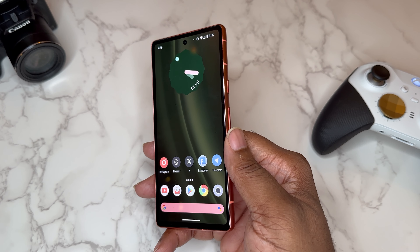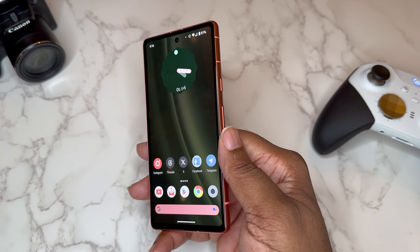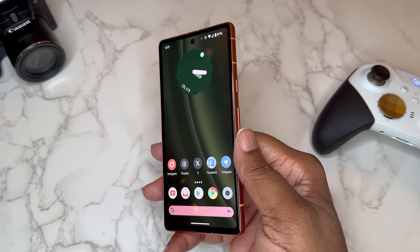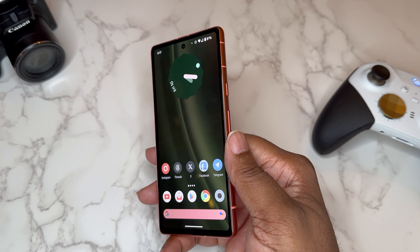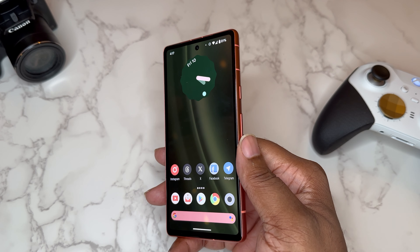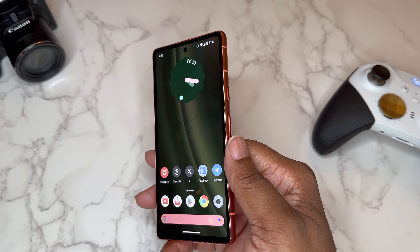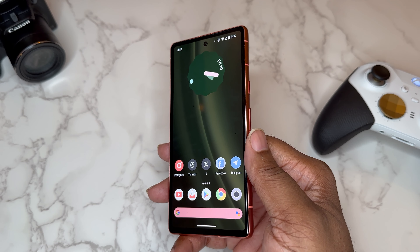When we talk about this phone we talk about general use and some general gaming, because you got an app store and a lot of folks that get these affordable Android devices — maybe teenagers, kids, adults who don't want to spend too much money — they like to do a lot of things on their phone. They might want to get into some light gaming. I'm not talking about graphic-intense games; I'm talking about going over to the Play Store, seeing what's available, loading it up, and having a little fun with your device.